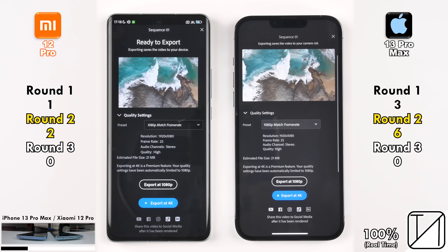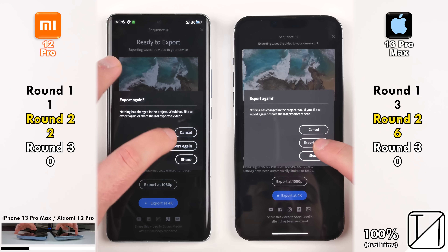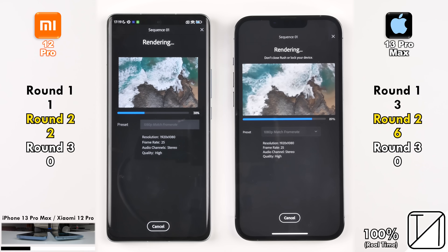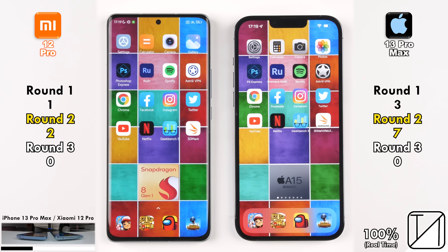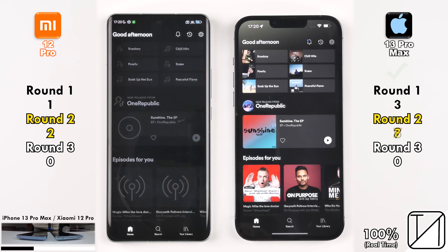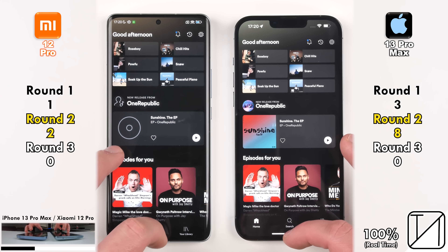We're keeping to real-time viewing — the iPhone finished the export in 4 seconds versus 7.5 seconds on the Xiaomi using UFS 3.1, giving the iPhone its seventh point. Now at 7 points for the iPhone versus 2 for the Xiaomi. Opening Spotify, the iPhone 13 Pro Max is quicker, picking up its eighth point with a six-point lead. Opening Astral VPN — needed for China to run the next apps — the iPhone opens it quicker for its ninth point.